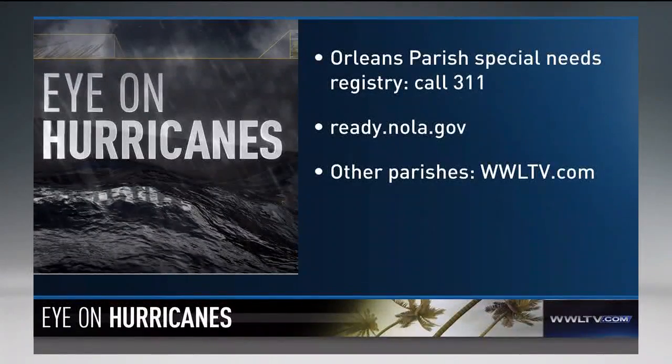If you or someone in your family has special medical needs and will need help evacuating during a storm, you'll want to sign up with your local parish. In Orleans Parish, you can call 311 or visit ready.nola.gov. We have the information for all other parishes on our website, WWLTV.com.